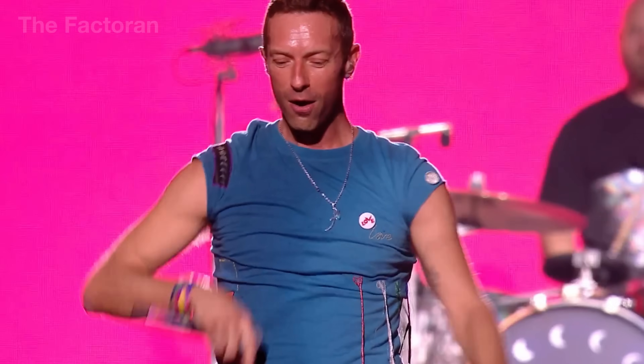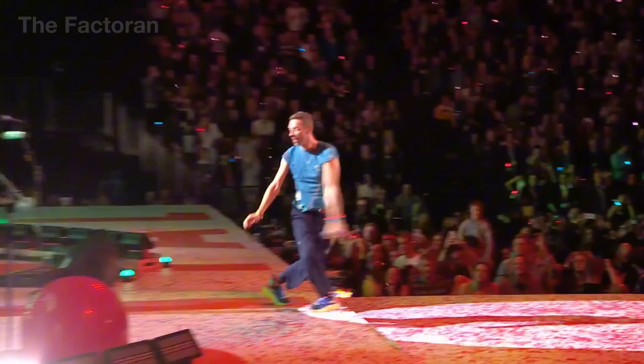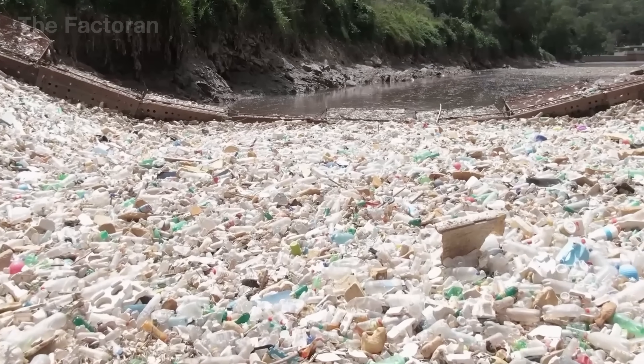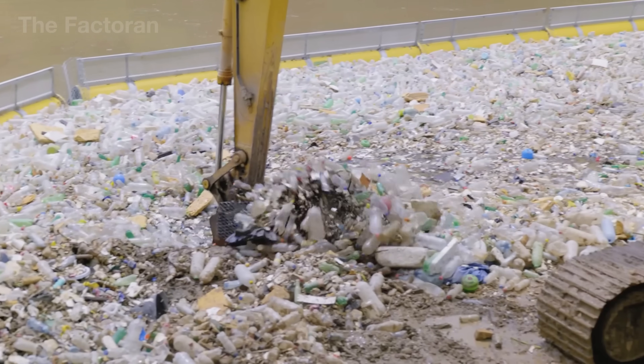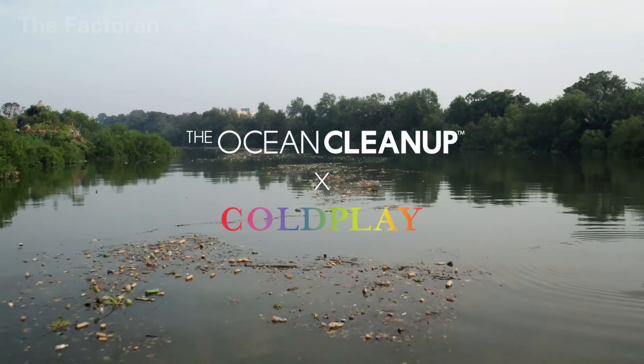That record is made from trash. There's one Coldplay album that's literally trash — not in the way people talk about music, but actual trash. Plastic pieces collected from rivers and oceans. From that waste, Coldplay created Moon Music, the world's first album pressed from recycled ocean plastic off the coast of Guatemala.